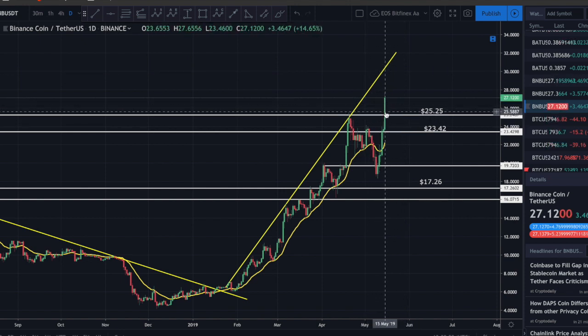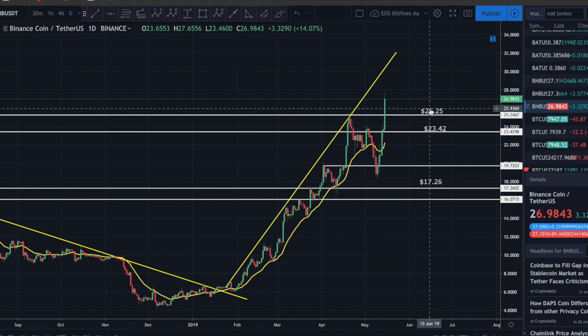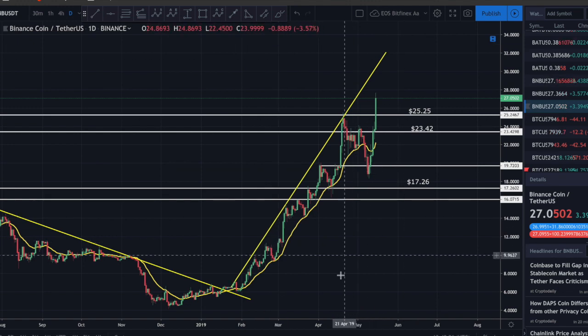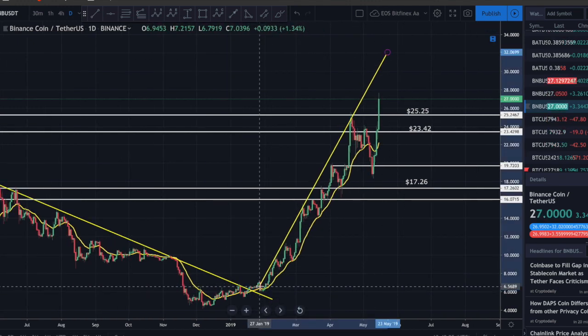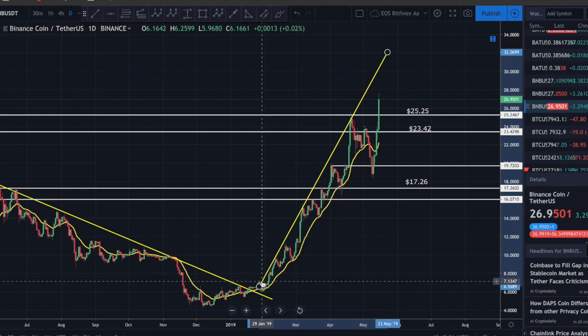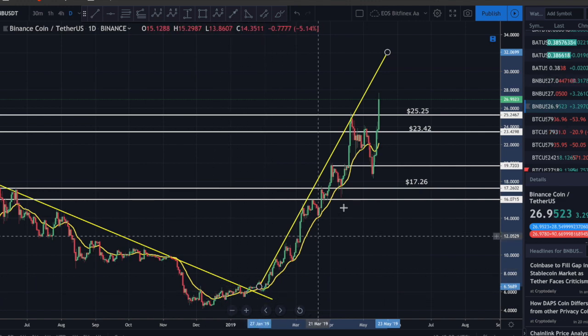I'm looking at the prior high at approximately 25.25 - I want to see that start acting as support. We have yet to see a daily candle open and close above that level, so take this with a grain of salt. If this does close above and retests 25.25 as support, that'll be your buy signal - a very very bullish sign. Binance Coin has been extremely bullish for basically all of 2019.